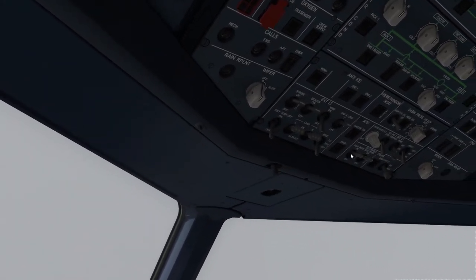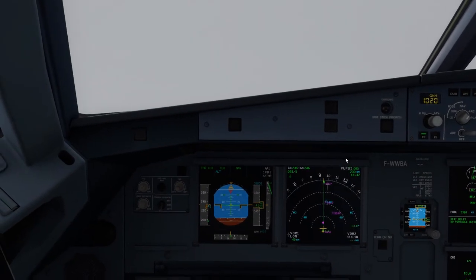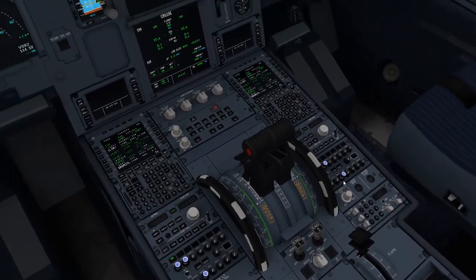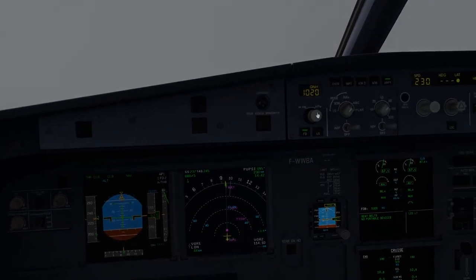Packs — both on. Anti-ice — off. TCAS — set. Altimeter — one zero two zero, one zero two zero. Check. Checklist complete.